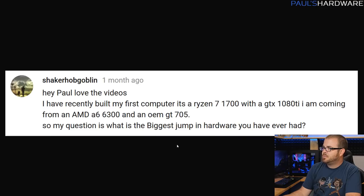Next from Shaker Hobgoblin — he's recently built his first computer, a Ryzen 7 1700 with the GTX 1080 Ti, coming from an AMD A6-6300 and an OEM GT 705, so a pretty nice upgrade. His question is what's the biggest hardware jump or biggest upgrade I've ever had? I couldn't come up with a good GPU answer for this, because I've upgraded GPUs pretty regularly — I went from a 7800 GTX to a GTX 260 Core 216, then I had two-way GTX 460s at some point, and after that I started working at Newegg and would swap GPUs all the time.